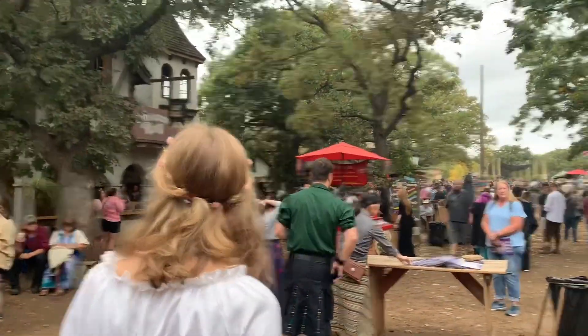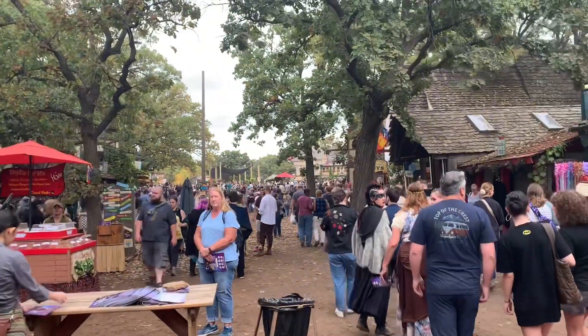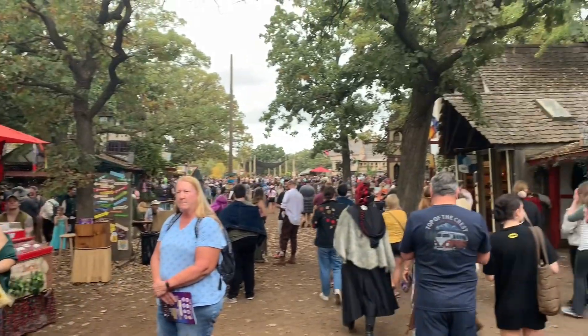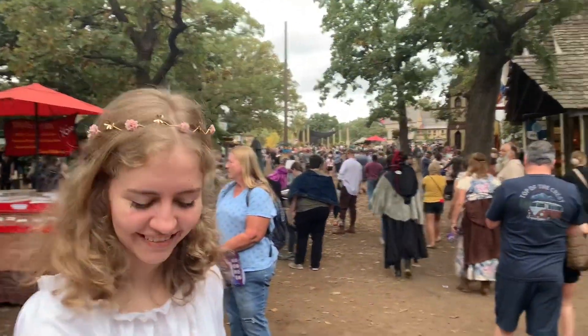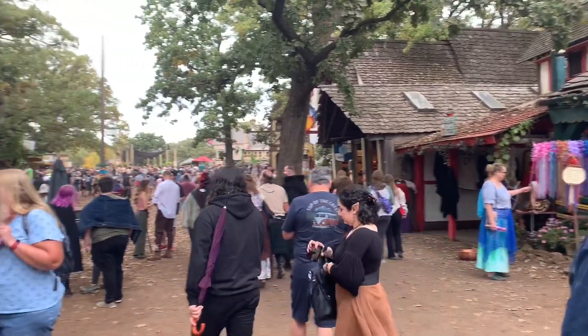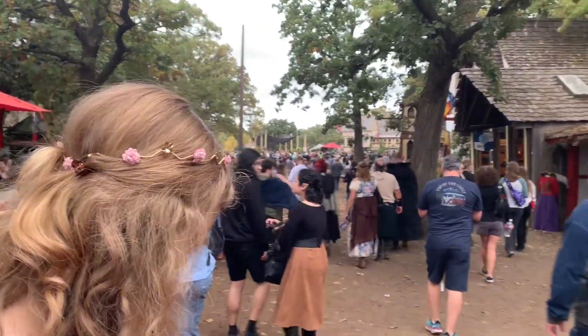Now we have walked through the Kingsgate and we are going to check out a couple of things. Emily likes to do some of the glass stuff. I got the kind of skull, just dragon or lizard from last year. So we'll see what we do.